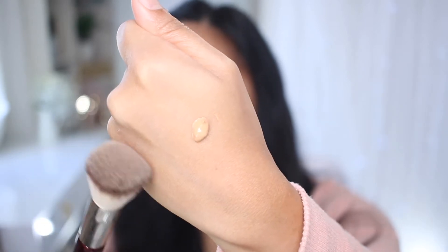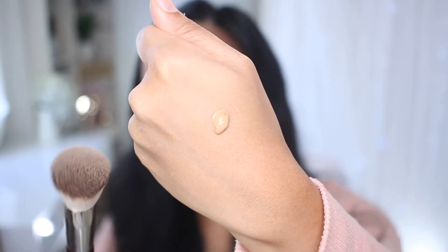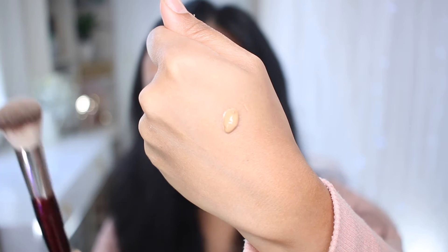This foundation has a pretty nice density to it — it's not running at all. I'd recommend a more dense buffing brush or a dampened sponge to apply it. As far as skin prep, I only have my moisturizer, SPF, and primer water. It's just a nice refreshing way to prep my skin before I apply anything.